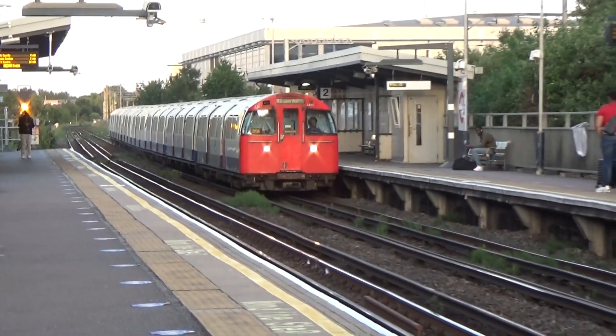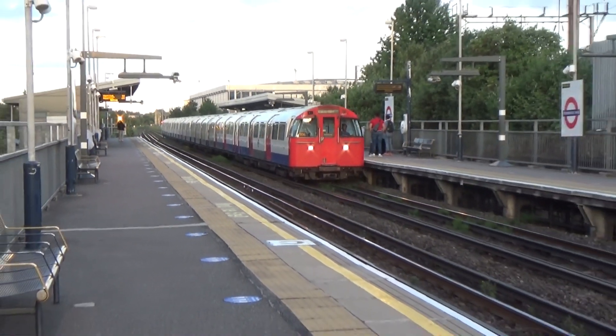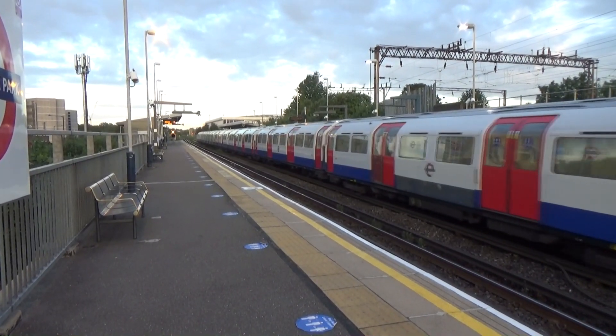The train now reaching platform 2 terminates here. This train terminates here.